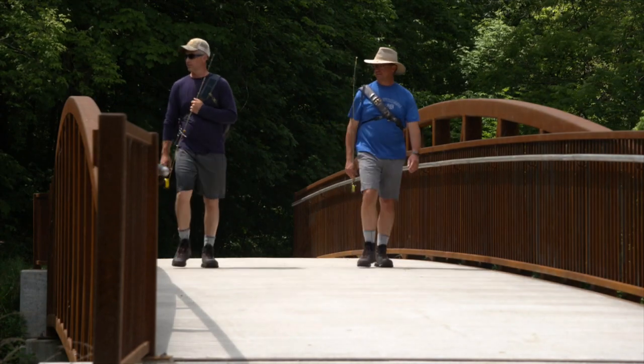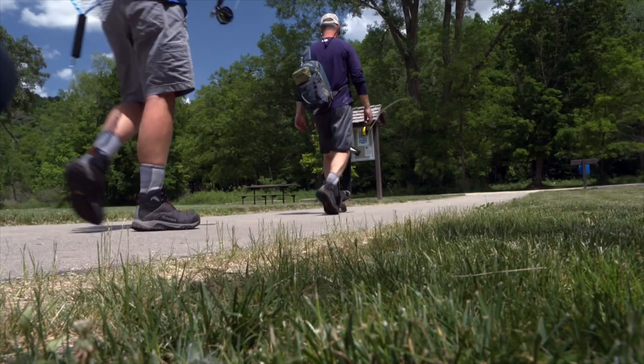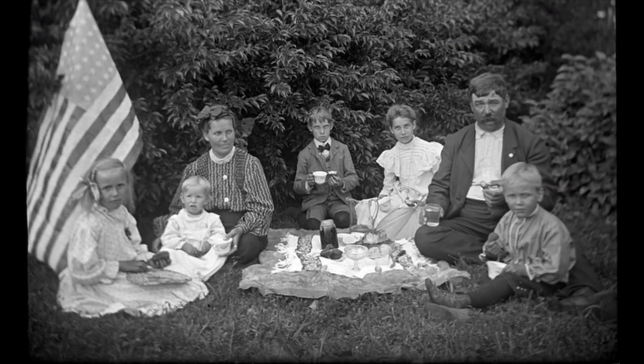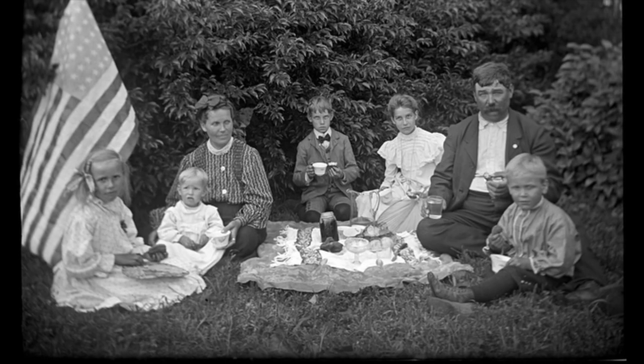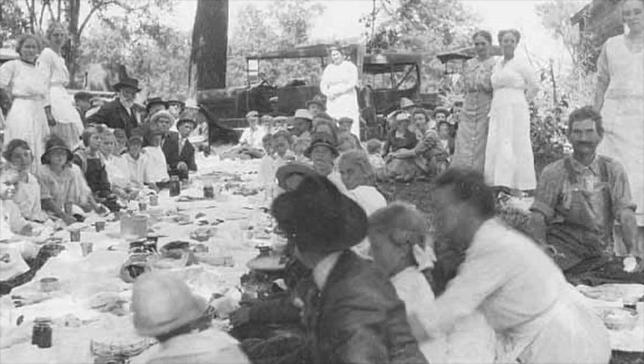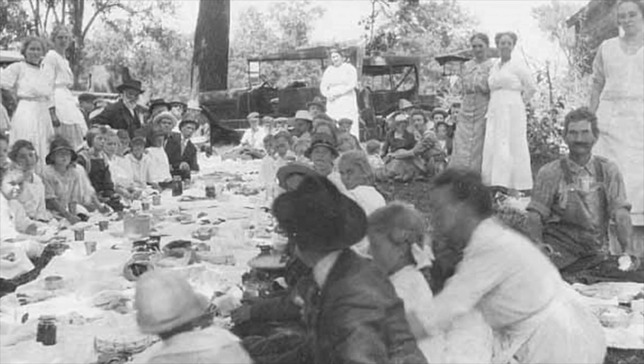I believe there's 1,200 acres in the statutory boundary, and we own about 900. This park was started in 1936, and all the local residents used to come to the big spring area for picnics. 400 people would be here for a Sunday afternoon picnic. It's pretty interesting.